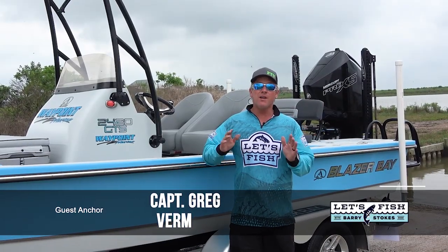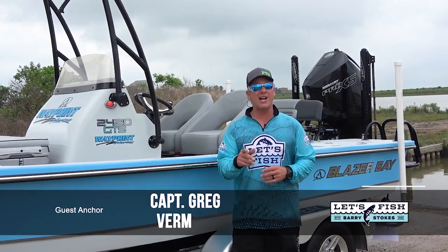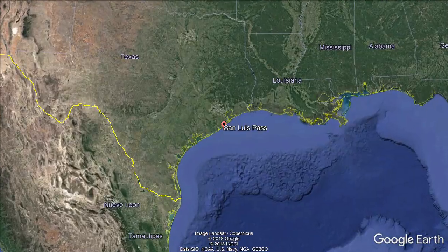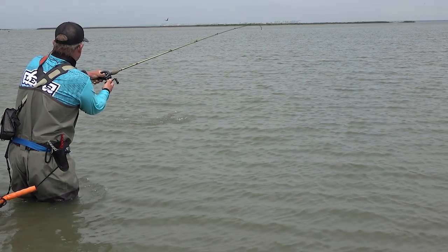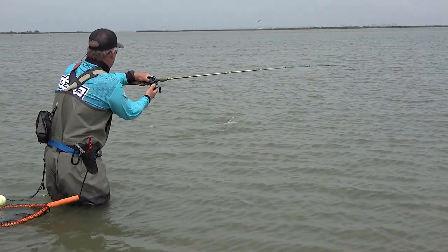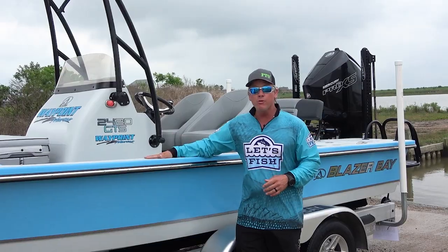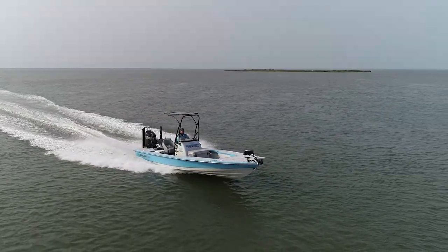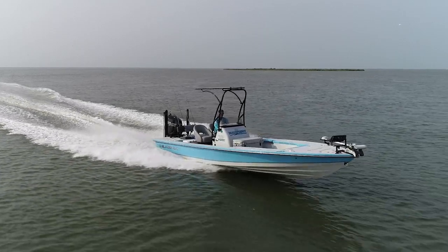Hi everyone, I am Captain Greg Verm, guest hosting for Barry today. I'm excited to bring you to the waters I fish 12 months a year in West Galveston Bay. I'm going to be using a technique you may have never seen before: wade fishing shallow flats and shorelines targeting speckled trout. These fish are the most popular and sought-after species all along the Gulf Coast. Today we have our brand new Blazer Bay 2420 with all the top equipment custom rigged by Jared and his team at Waypoint Marine in Corpus Christi.